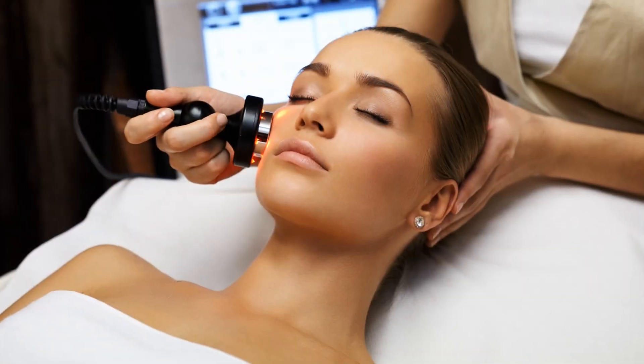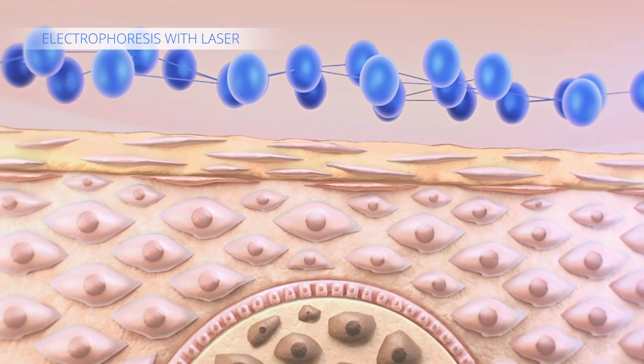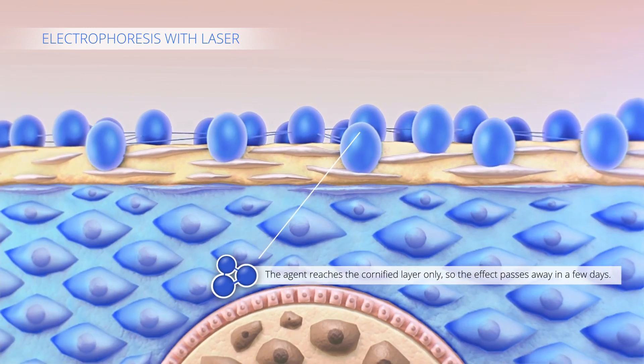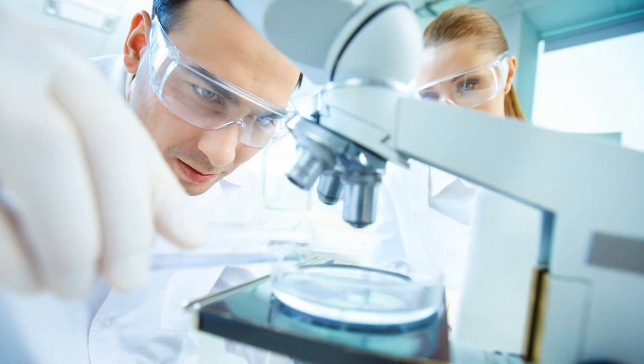Another popular rejuvenation treatment is laserpheresis with hyaluronic acid gel. Its disadvantage is that the active agent can only penetrate the corneal layer and cannot reach the deeper layers. This is why the effect of laserpheresis treatments disappears in a few days.